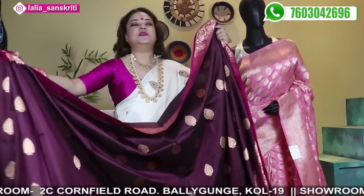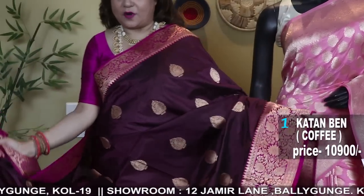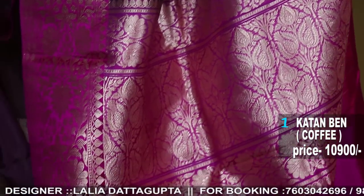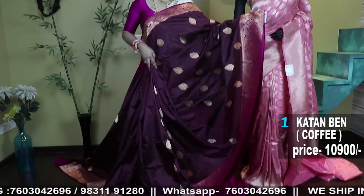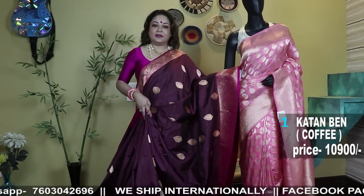Number one is a coffee and magenta color combination with gold buta and a magenta contrast katan blouse piece, border, and pallu. I'll just show the video how it comes with the full pleats — amazing color combination, beautiful color. Coffee is, I think, at present the most sought-out color this season.